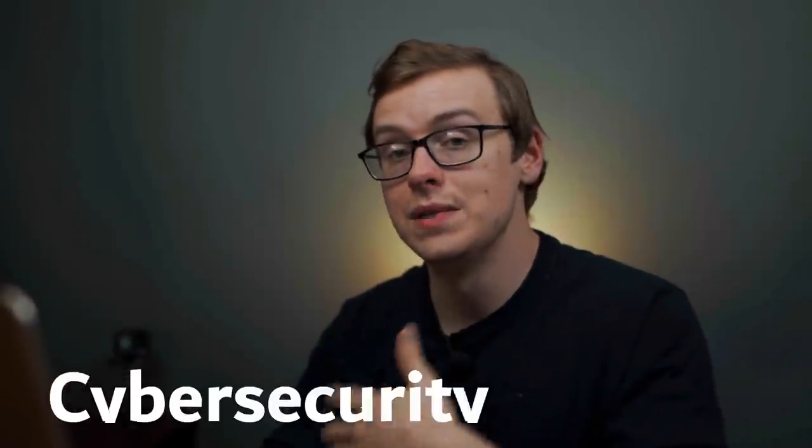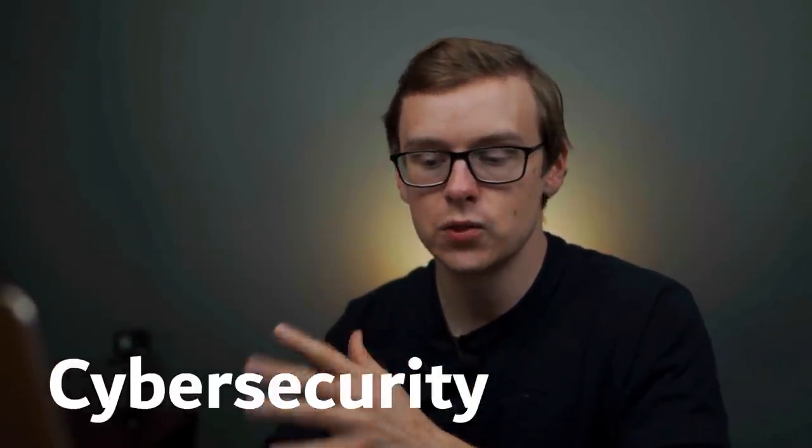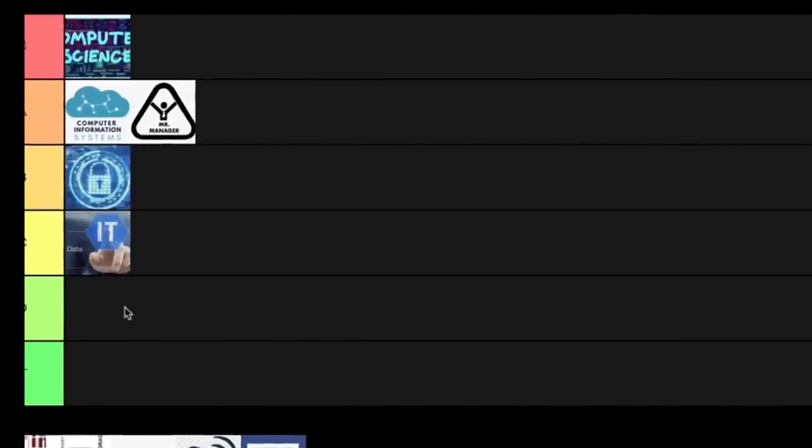Next on the list is cyber security, and this one was one of the hardest for me to rank. I can see this one becoming huge — maybe if I do another one a year from now the stats might be S tier — but right now from the research I've done, this one is going to go into B tier.